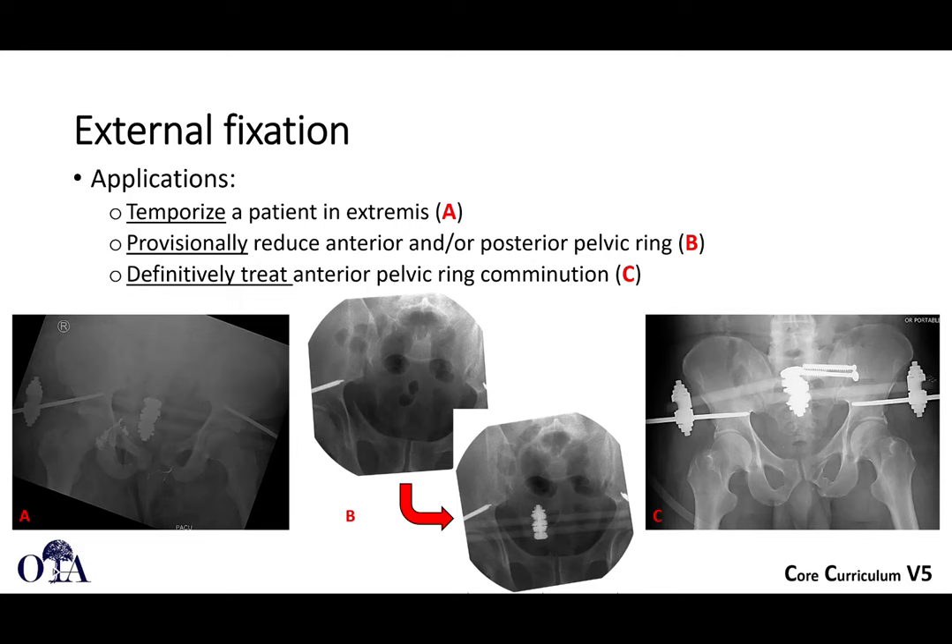External fixation was discussed in the acute management lecture, where it can be used to temporize a patient in extremis — for example, a patient undergoing pelvic packing or laparotomy who still needs temporizing compression of the pelvis. It can also be done provisionally when trying to get the anterior and/or posterior pelvic ring reduced, such as when you're going to do plate fixation or iliosacral screws and just need the ring reduced. An x-fix with pins attached to a distractor can provisionally hold things together.